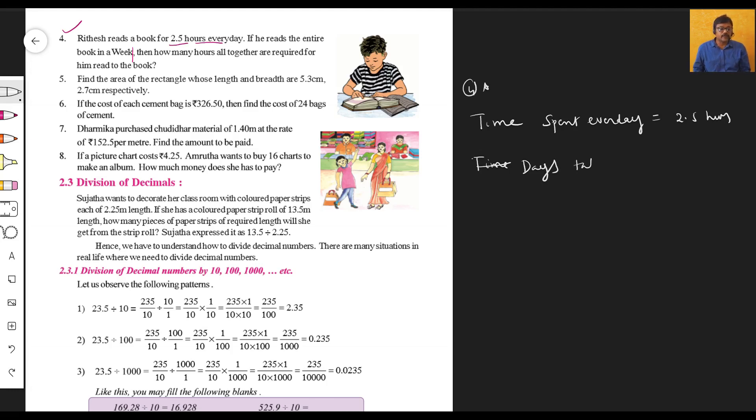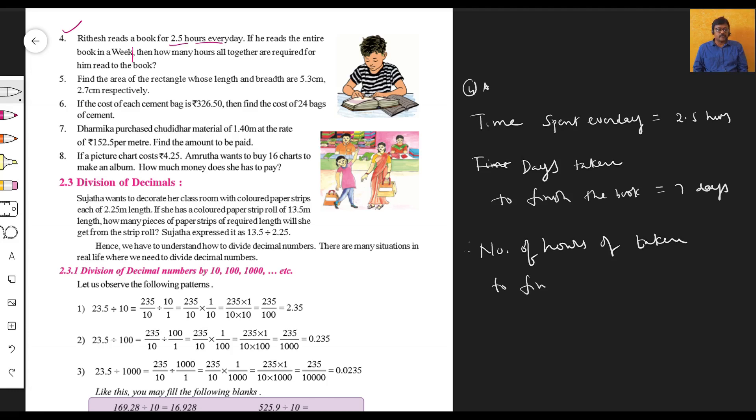Days taken to finish that book — how many days? One week means seven days. So he reads 2.5 hours per day for seven days to finish the book. Therefore, number of hours taken to finish that book is equal to seven multiplied by 2.5.